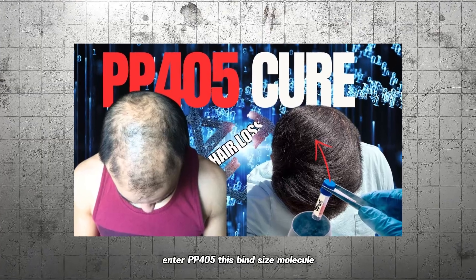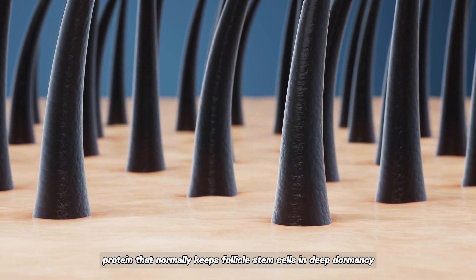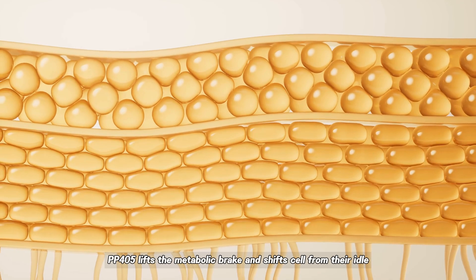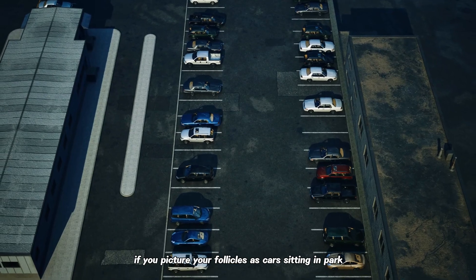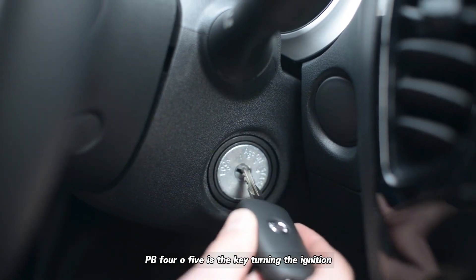This small molecule zeroes in on a metabolic protein that normally keeps follicle stem cells in deep dormancy. By binding to that protein, PP405 lifts the metabolic brake and shifts cells from their idle resting state into active growth mode. If you picture your follicles as cars sitting in park, PP405 is the key that runs the ignition.